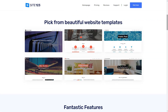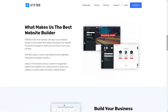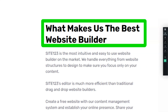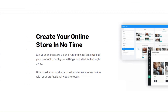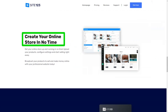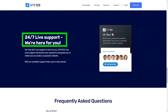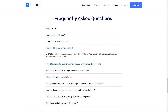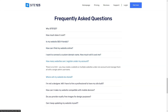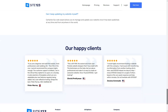Site123. Ever felt overwhelmed by the idea of building a website? Dive into my personal experience with Site123 and discover if it's the magic wand you've been searching for. When I first stumbled upon Site123, I was skeptical. Could a platform truly offer a seamless experience for someone like me — a novice in web design? Spoiler alert: it did, and here's my story. Site123's promise was clear: to simplify the web-building process, and boy, did they deliver. From the get-go, I was presented with popular page types, letting me decide between a single-page layout or the classic multi-page format.